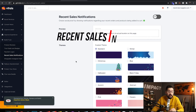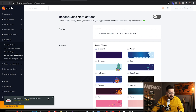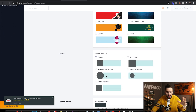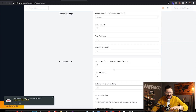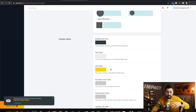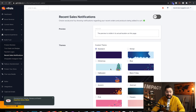Next up is the recent sales notification option in Vitals — those little pop-ups you see on websites showing that somebody recently bought a product. It's social proof to boost your sales, similar to product reviews. There are a lot of customizable options: you can show a picture of the product and customize the background color to match your brand. I recommend don't fake it — a lot of stores have gotten in trouble for faking these — but if you have sales, this is definitely a powerful feature to use.